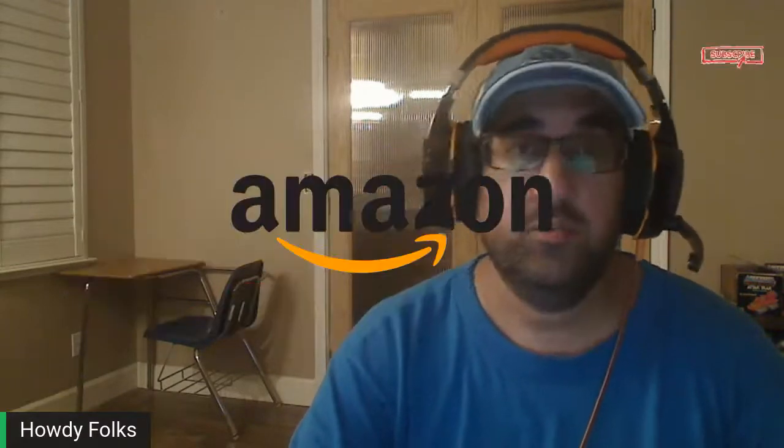Howdy folks, welcome back to Reseller Niche. My name is Mo and on this channel we'll discuss everything to do with reselling, including selling on places like eBay, Amazon, Poshmark and Mercari. Let's get right into it.